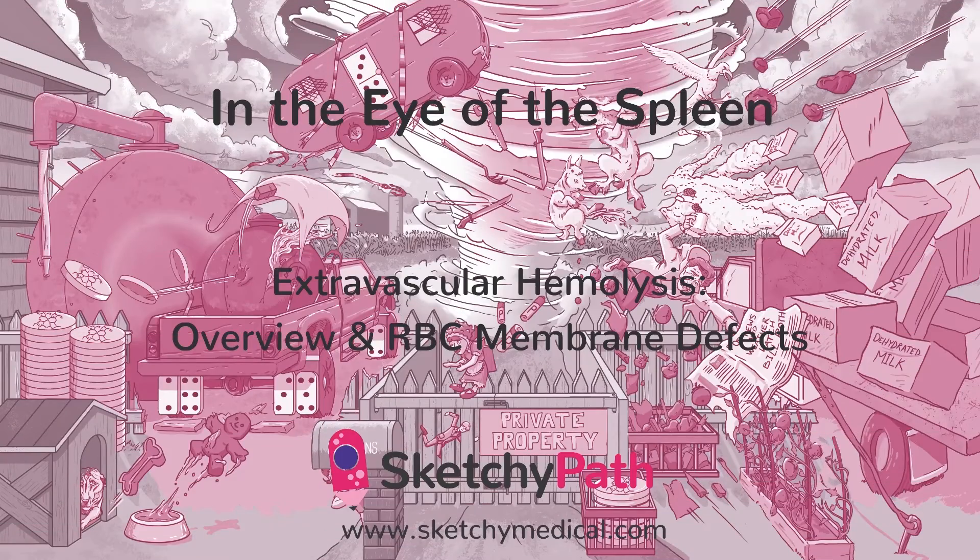A normocytic anemia consists of a low blood cell count, measured by hemoglobin and hematocrit. However, unlike the previous anemias, these next few anemic states are characterized by a small number of normal-sized RBCs, which means an MCV between 80 and 100.